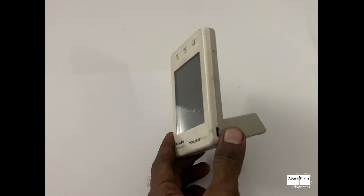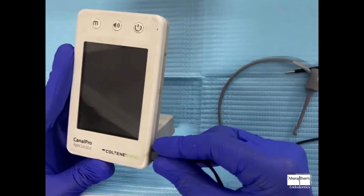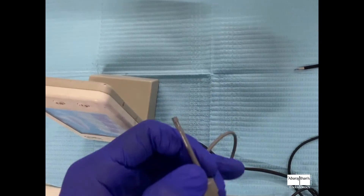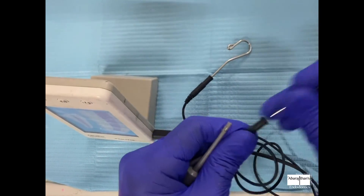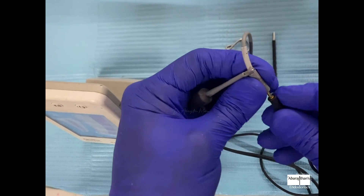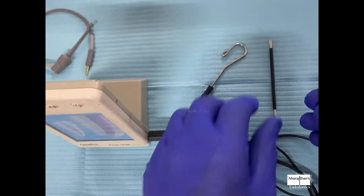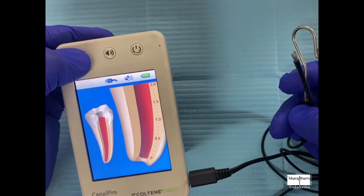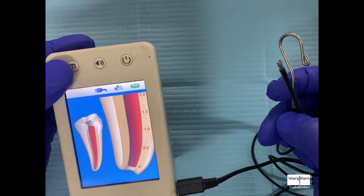The second one is the Canal Pro from Coltene. It is a very sturdy, well-built unit. It does not require batteries — it comes with a charger, just like a mobile phone, and has a pretty good battery life. It also has a cable connecting to the main unit, a lip clip, and can use either a file holder or the touch probe. It has a nice big LED display compared to the MicroPix, which gives it a more premium feel.